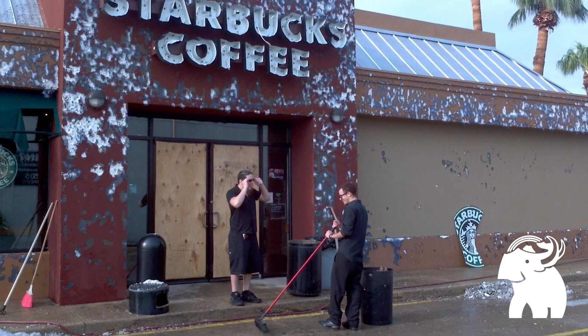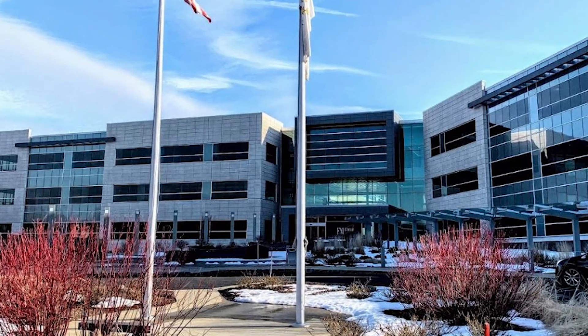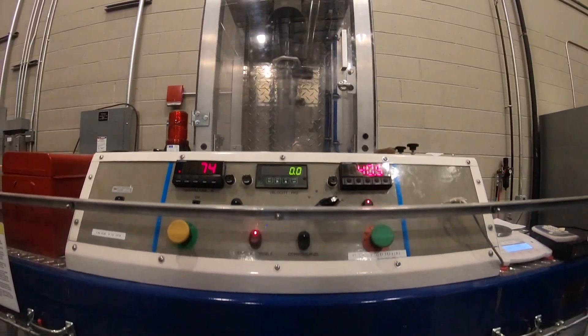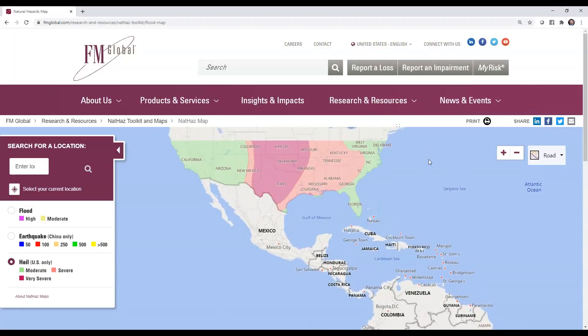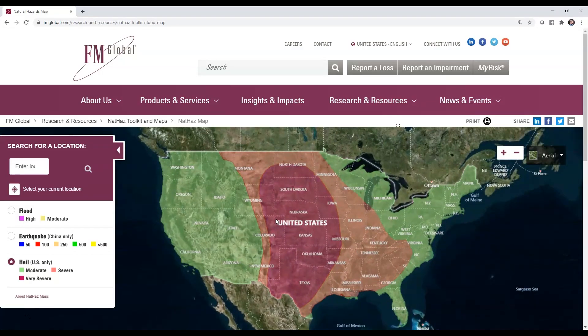Hail damage accounts for billions of dollars in insurance claims each year. FM Global is a world leader in property insurance and property loss prevention. In 2014, FM introduced a new hail impact test standard to demonstrate extreme hail impact resistance.